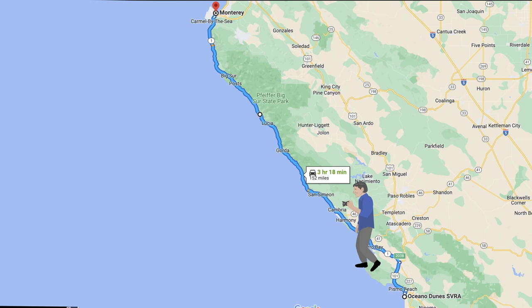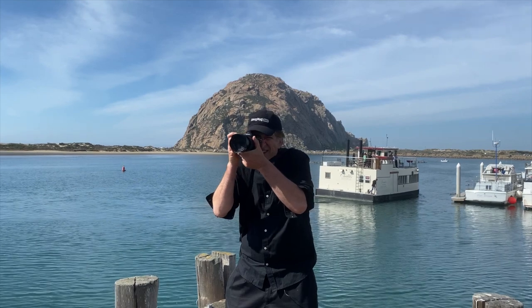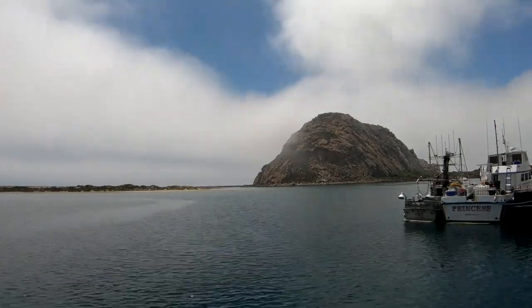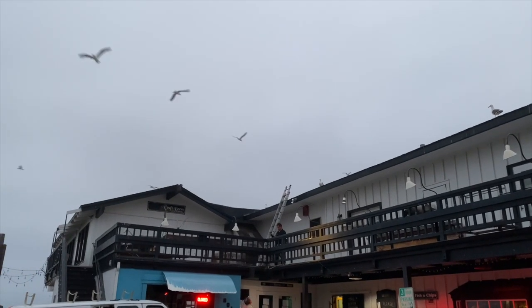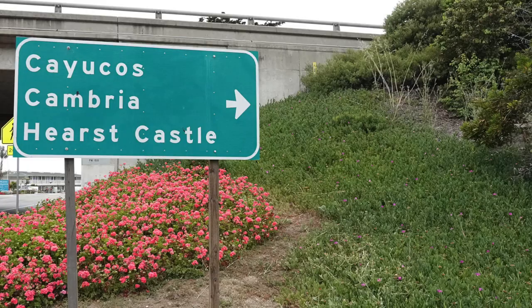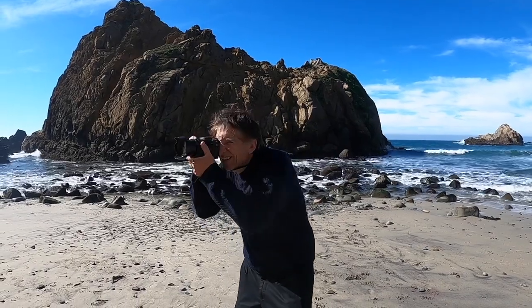We're back on Highway 1 for today's edition of Photowalks TV, exploring the central California coast from Pismo Beach all the way up to Monterey. Today's stop is Morro Bay, the little town with that huge rock. After a slight detour from Highway 1 onto 101, San Luis Obispo brings you back to Highway 1 in Morro Bay, with Cayucos, Hearst Castle, Cambria, Big Sur, and Carmel up the road.